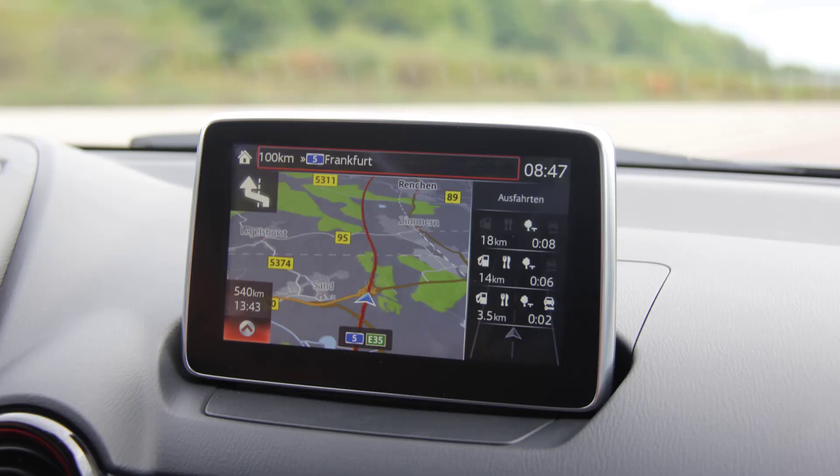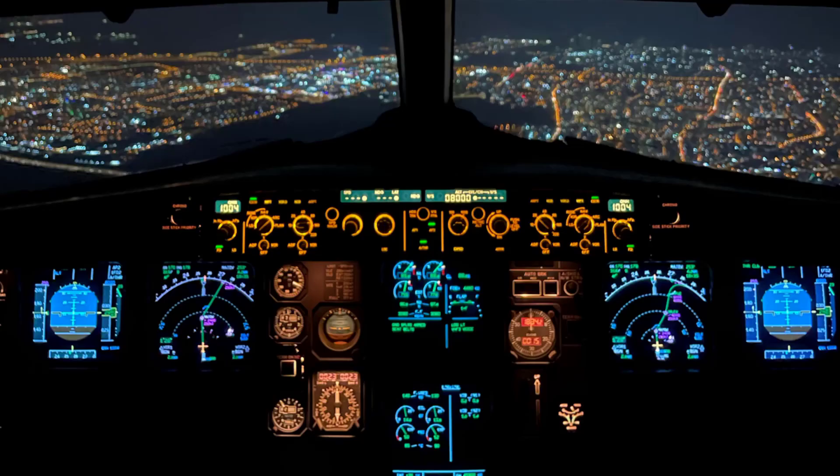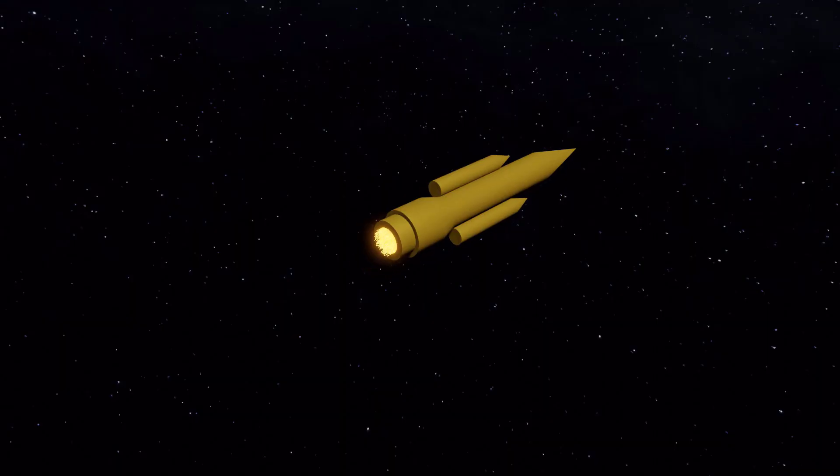The guidance systems help the rocket navigate through space and reach its destination. These systems use a combination of radar, GPS, and other technologies to keep the rocket on course.